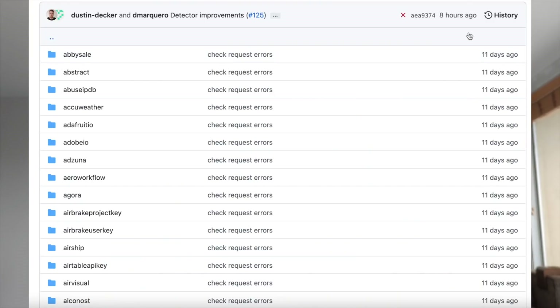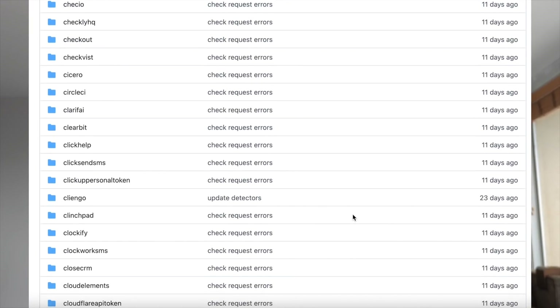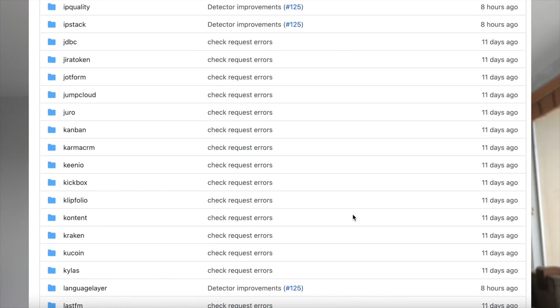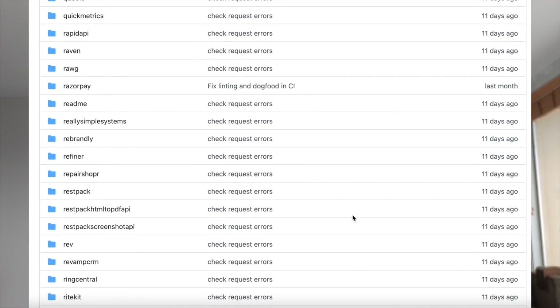The original Trufflehog was a great research tool, but when it came to actually scanning developers' real code and presenting findings to them, it fell short for that reason. We now have over 700 different credential types and every single one of them has this verification step. We couldn't find another secrets detection engine on the planet that detected this many API keys, never mind having a verification check, and never mind it being open source. You're going to be able to use this engine to find keys that have never been found before — and the reason I can say that with such confidence is because we've already been doing it.